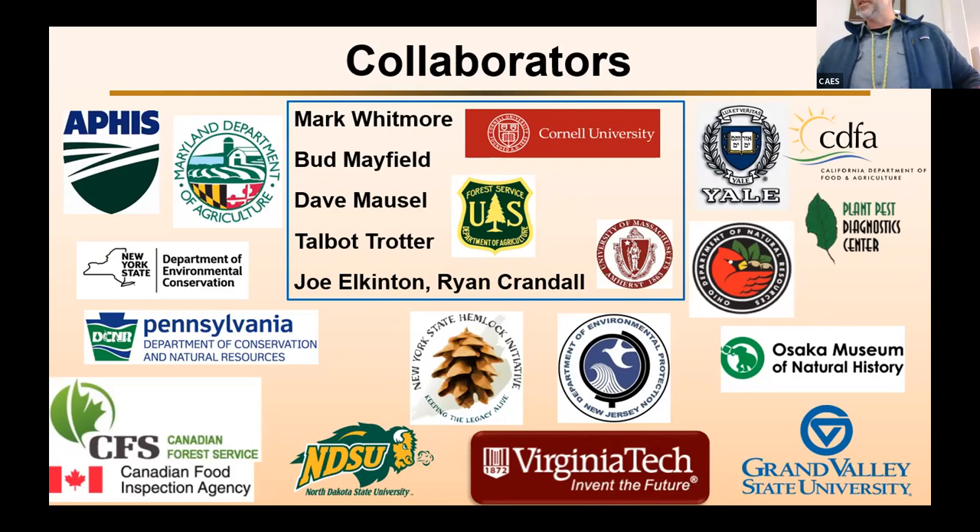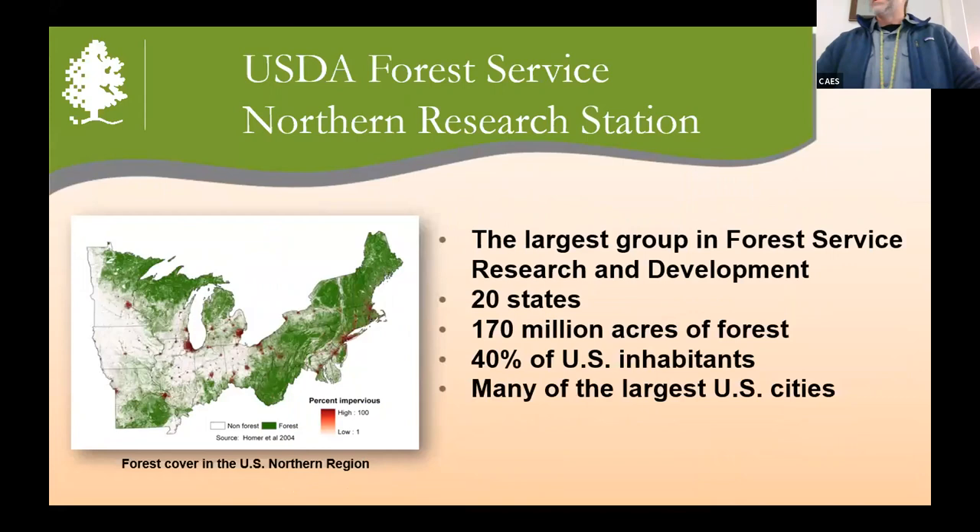So just a little introduction to who I am and who I work with. I work right down the street in Hamden. We're part of the Forest Service Northern Research Station — the largest group within Forest Service Research and Development. The geographic area we cover covers 20 different states, about 170 million acres of forest. This region also has about 40% of U.S. inhabitants and many of the largest U.S. cities.